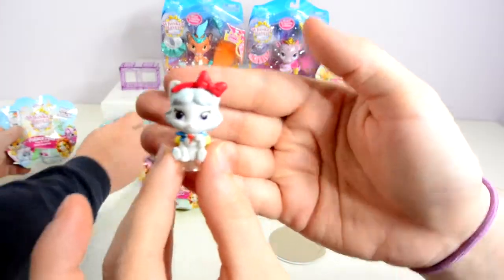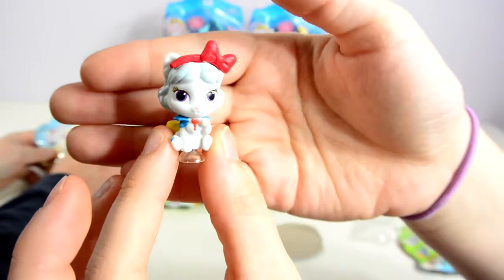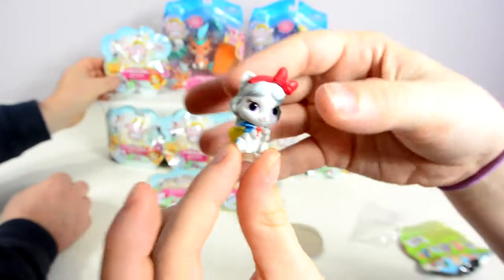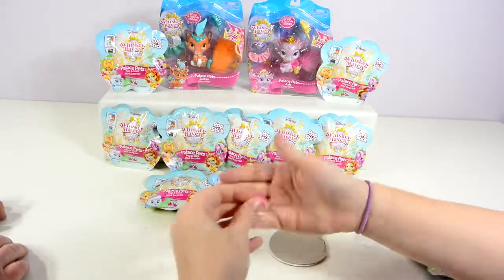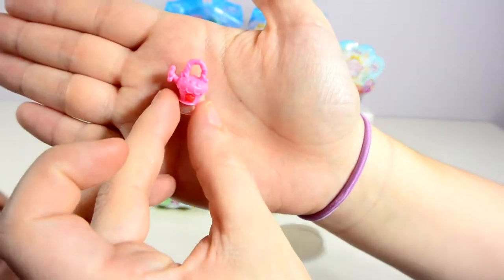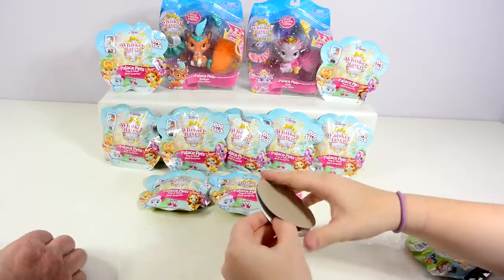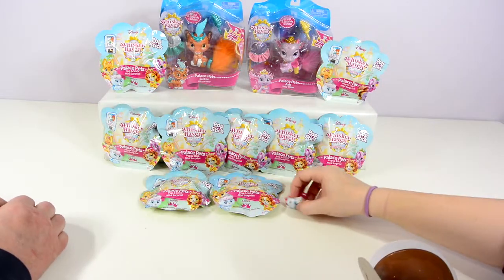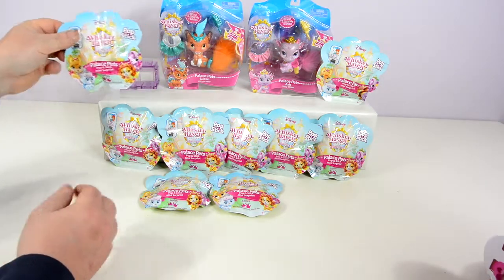She has got a cute little red bow and a little collar, and she is just very, very cute. Her accessory that she came with is a little watering can — a very cute pink little watering can. Her palace playset is a little garden. I'm going to set that up while my dad opens his package. You're so excited you can't even keep things straight.